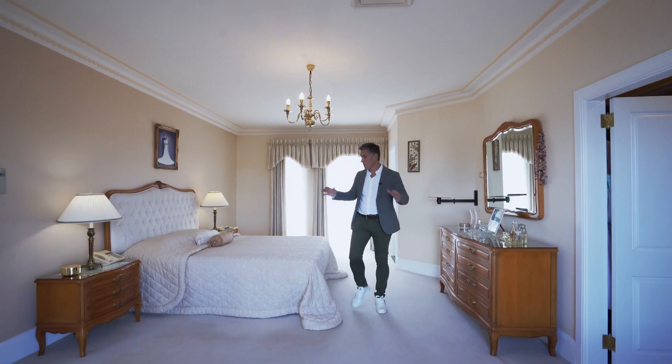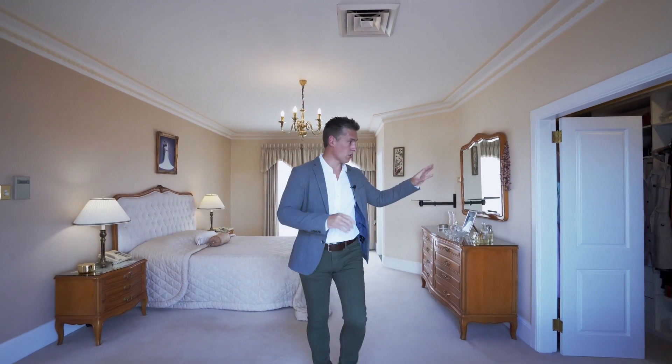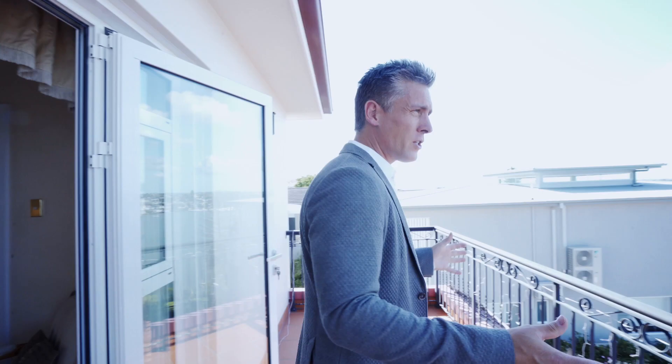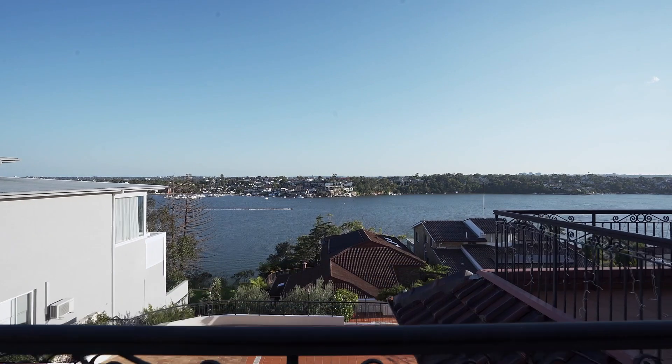We're now in the master bedroom. As you can see, it's very spaciously appointed. You've got a great walk-in robe as well as a full-size ensuite. The biggest feature of this room is the fantastic view.